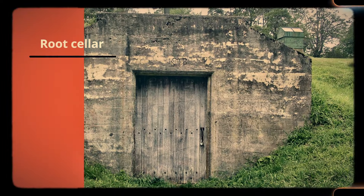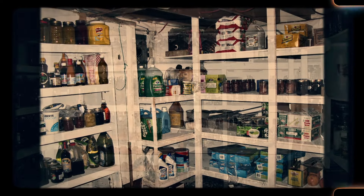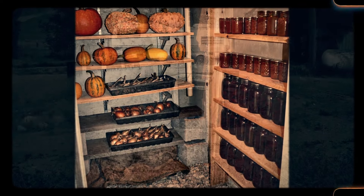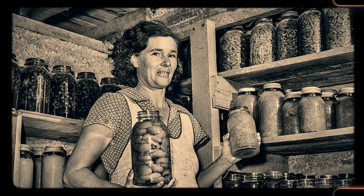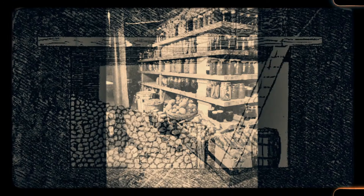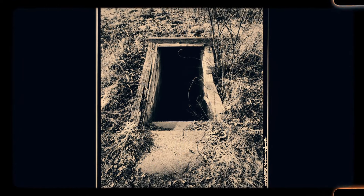Number 21: Root cellar. Before refrigeration, root cellars were an essential feature of rural homes, providing a cool underground space to store vegetables and preserve food throughout the winter. These cellars were dug into the earth, where the natural insulation of the soil kept the temperature stable year-round. While modern homes no longer require root cellars, they remain a nostalgic reminder of a time when self-sufficiency and food preservation were central to daily life. Homes that still have root cellars offer a unique glimpse into the past, where food storage was a matter of survival.